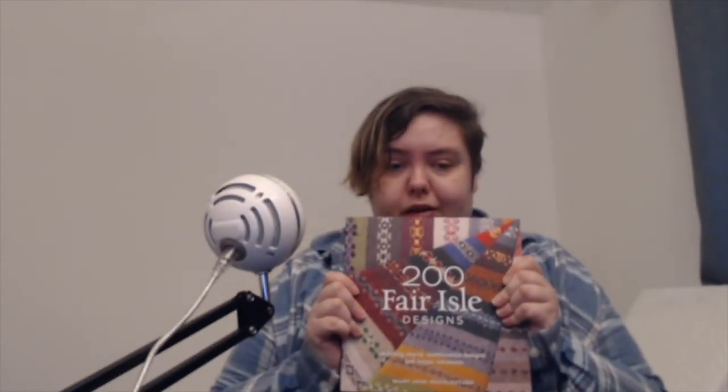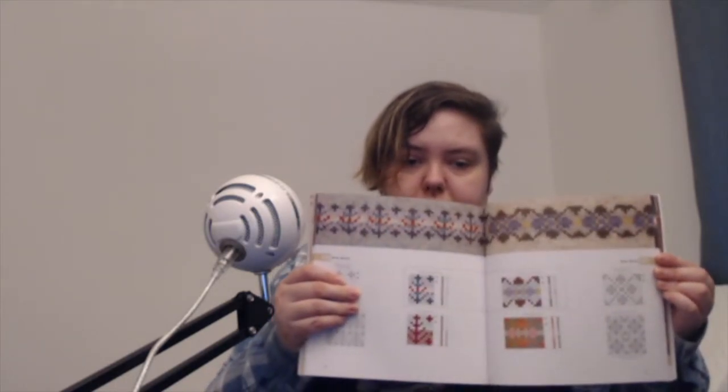200 Fair Isle Designs by Mary Jane Mucklestone. A lot of people might not have a use for this, but I've just taken a really big interest in colour work. This goes into colour theory, techniques, all sorts — as well as, as it says on the tin, having 200 Fair Isle designs and swatches of each and every one of them, plus colour charts, black and white charts, and suggested all-over repeat charts. Good stuff.